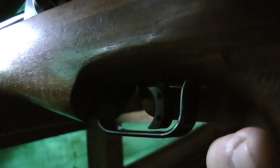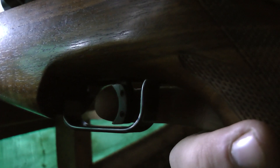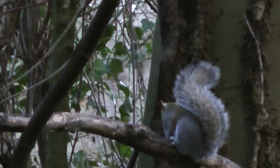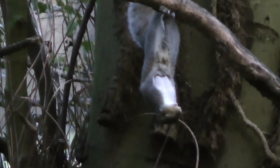Now he's back on the tree. I'm tracking him through the scope, thinking to myself as I take the safety off and take up the first stage of the two-stage trigger: if he turns his head I'm going to shoot him. He seems to have sat still, then he turns his head — I stick a pellet in it. It looks a little bit low — it drops like a stone to the ground.